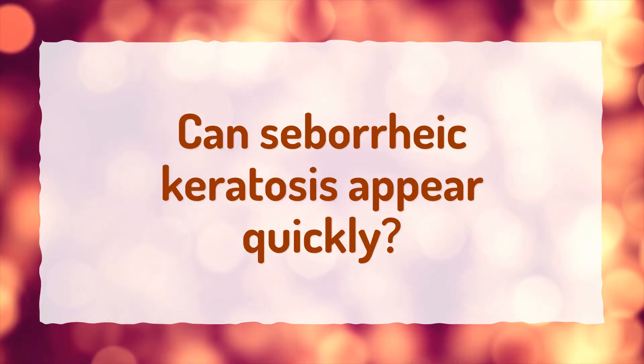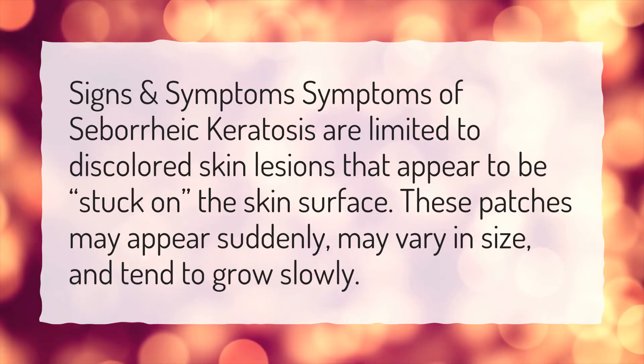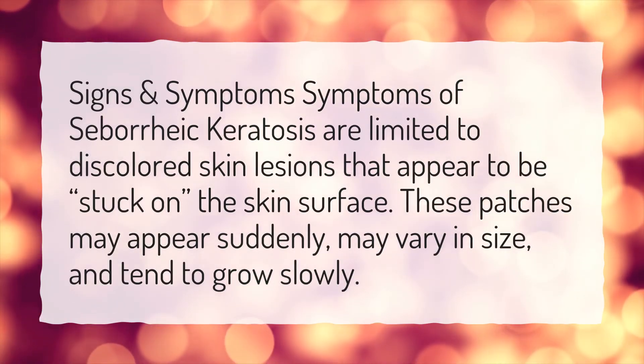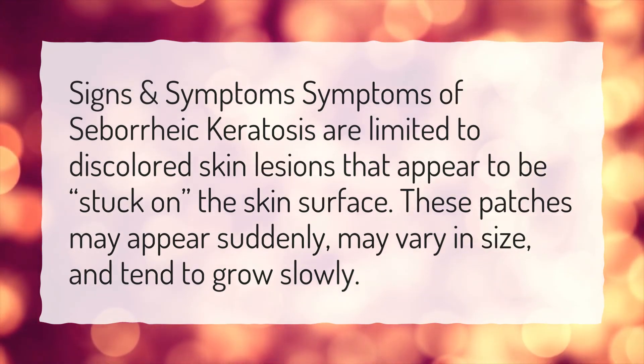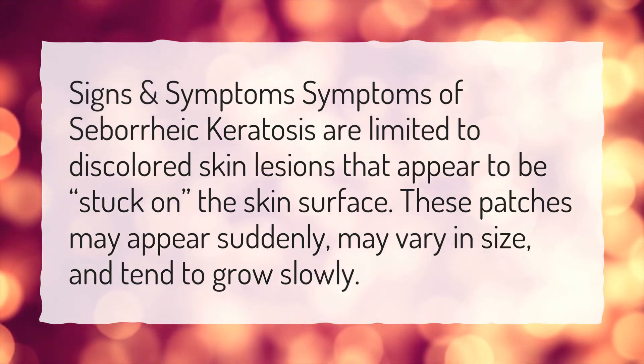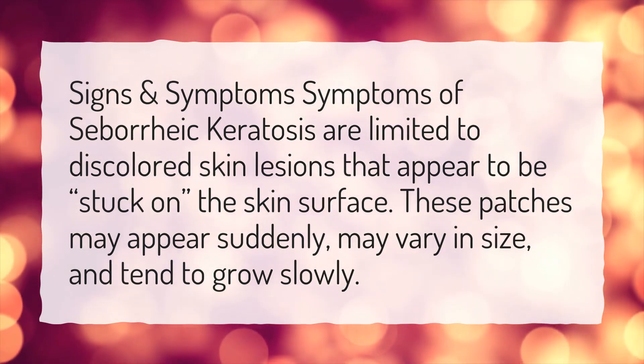Can seborrheic keratosis appear quickly? Symptoms of seborrheic keratosis are limited to discolored skin lesions that appear to be stuck on the skin surface. These patches may appear suddenly, may vary in size, and tend to grow slowly.